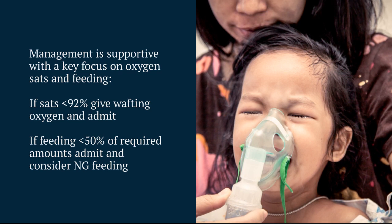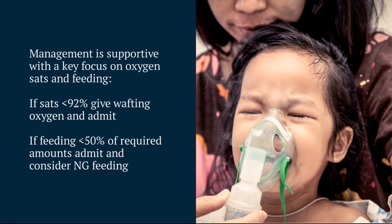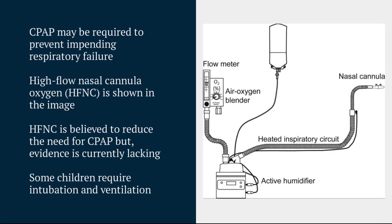Equally, if they're feeding less than 50% of their required amounts, then we're going to bring those children into hospital because they may need NG feeding to support their intake. Some of these children can be particularly sick — we may need to consider using CPAP, which we know helps prevent impending respiratory failure.